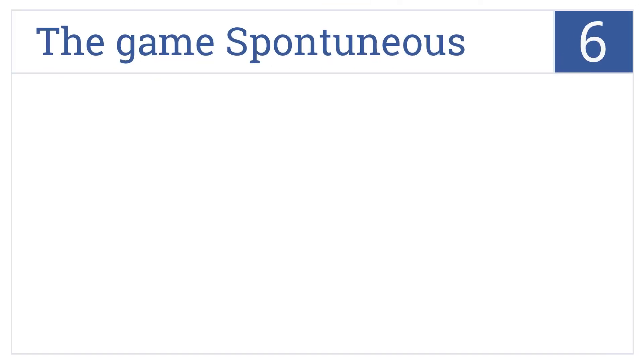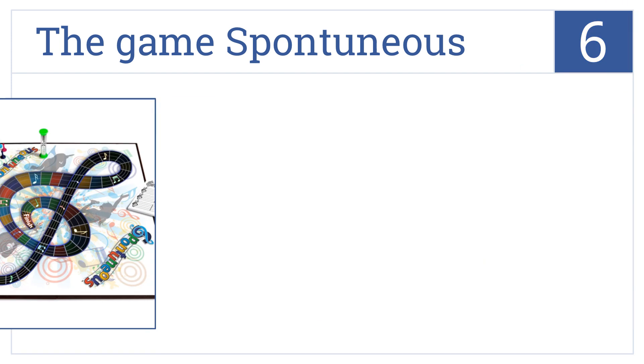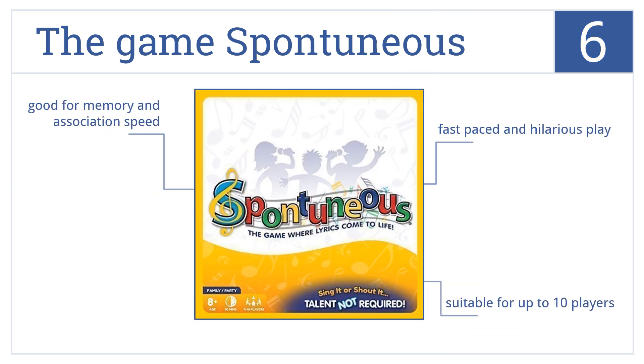Moving up our list to number six, the game Spontuneous bills itself as the one where lyrics come to life, and it's surely the game where kids and parents or a group of friends will have lively fun. It promises fast-paced and hilarious play and is suitable for up to 10 players. It's also good for memory and association speed.